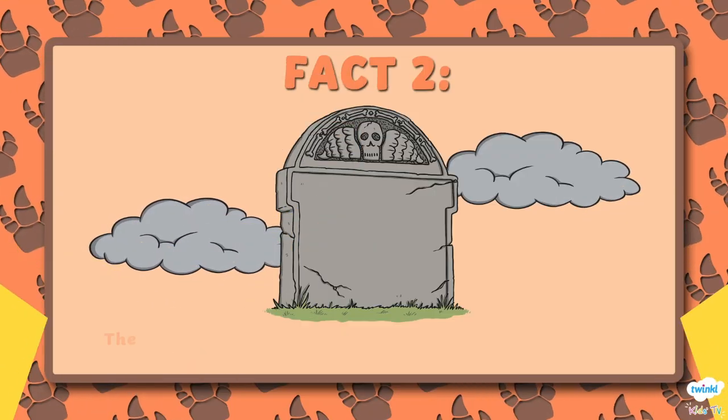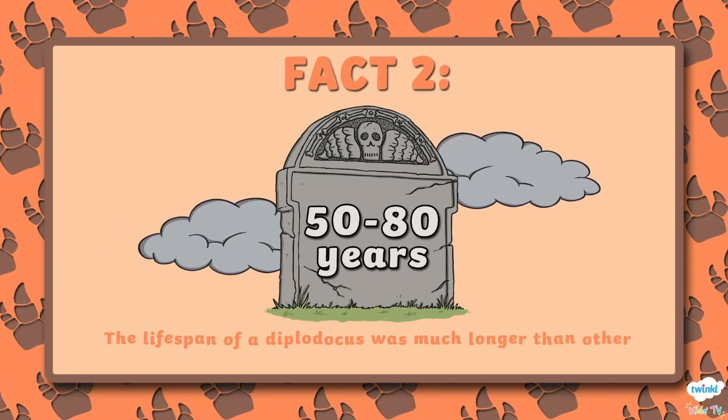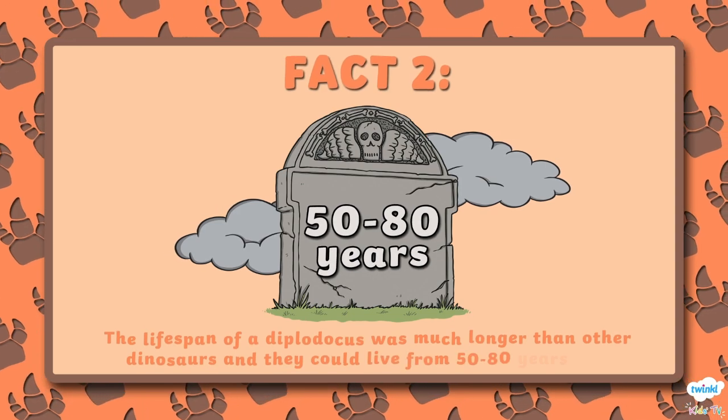Number 2. The lifespan of a Diplodocus was much longer than other dinosaurs and they could live from 50 to 80 years old.